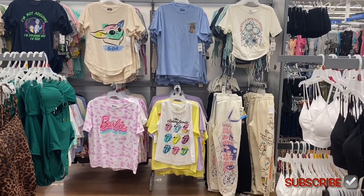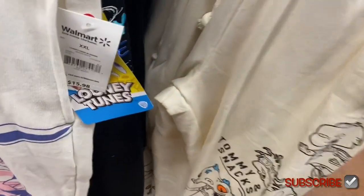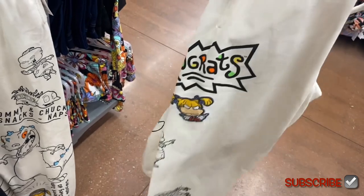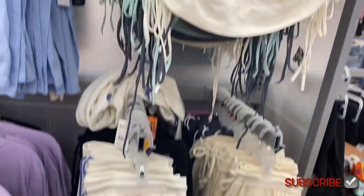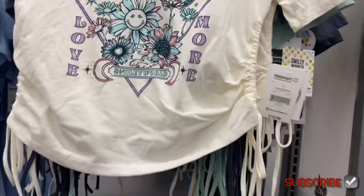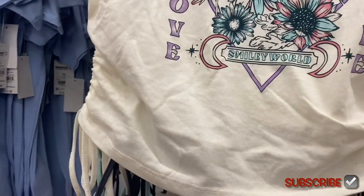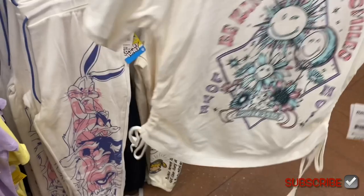They have tons of new stuff. Look at these Rugrats joggers — no way. They always surprise me with graphic shirts and joggers; they have such cool ones. It has the design on one side and the other side too, like a little patch — actually really cool. You can also get Looney Tunes. These tops are new — $10.98, 'Be Kind, Spread Smiles,' Smiley World. It does ruching on the side with a tie.